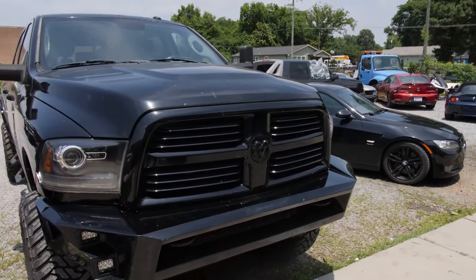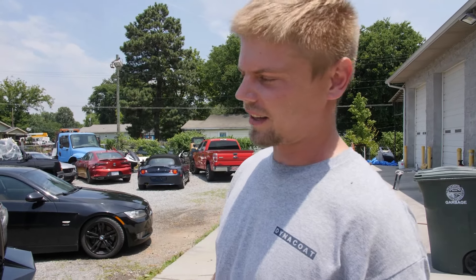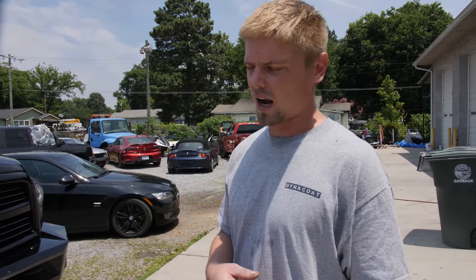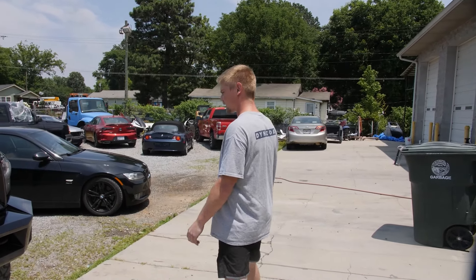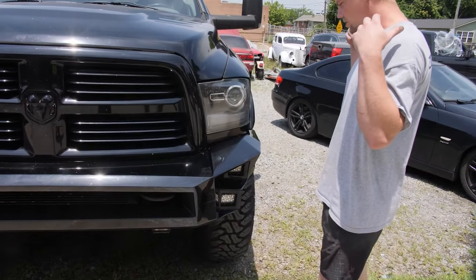I honestly did not think that anything could be done with these headlights. I was telling Andrew earlier I said I was just going to dropkick them over Lookout Mountain. But he brought them back, man, and they looked freaking amazing. Obviously it's not going to be perfect because they were just gone — you can still see very faint lines from where the plastic cracked inside the polycarbonate lens.